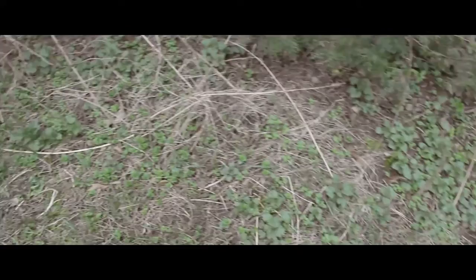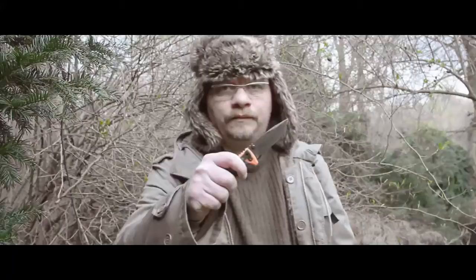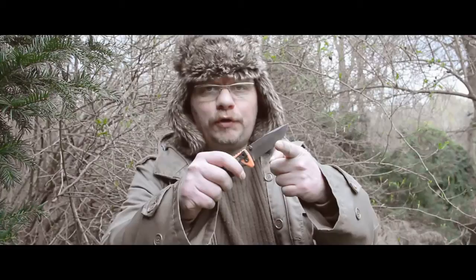The knife has orange applications on the grip, so you can find it if you accidentally throw it away. The blade is very sharp, so be careful not to cut yourself in the finger.